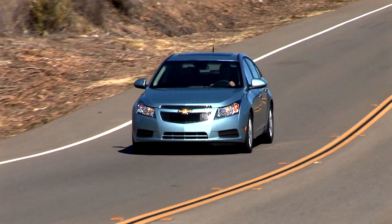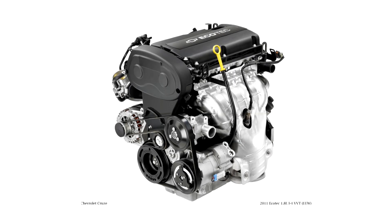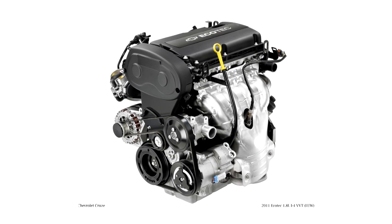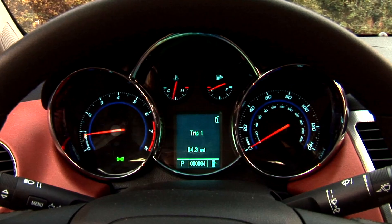A very good example of that is the Cruze. We have the Eco model here in North America with a 1.4-litre turbocharged engine getting 42 miles per gallon on the highway. If you look at our successes, it really drives back to energy diversity and energy efficiency.